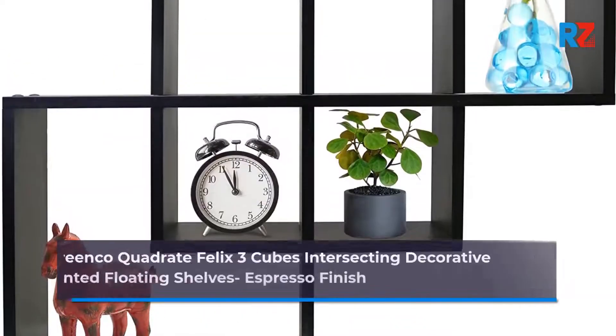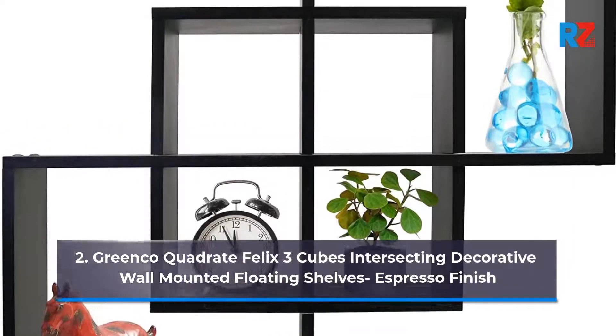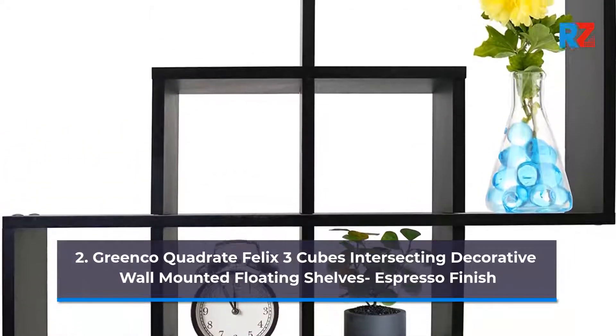2. Greenco Quadrat Felix 3-Cubes Intersecting Decorative Wall-Mounted Floating Shelves, Espresso Finish.